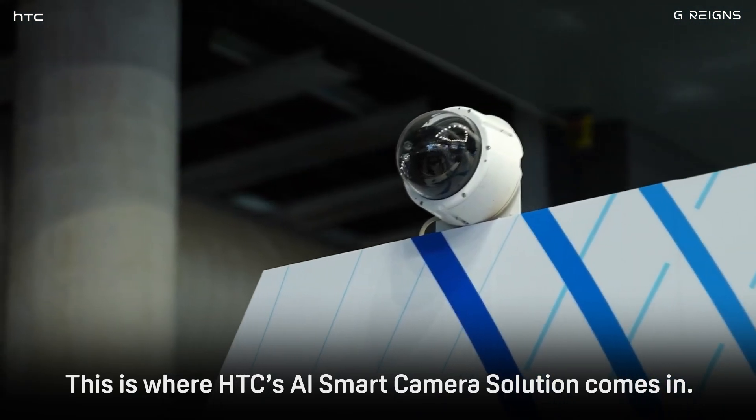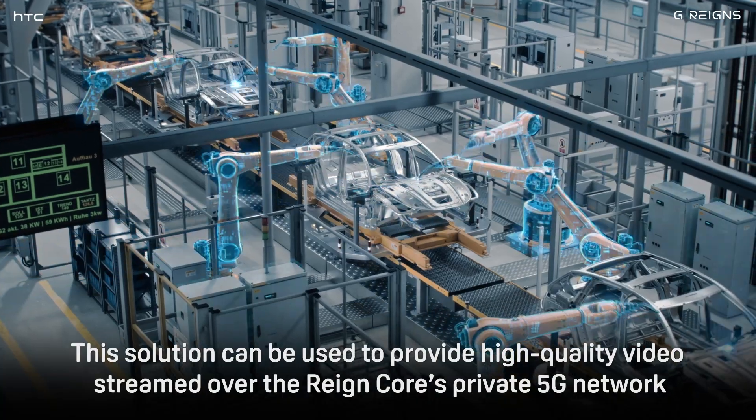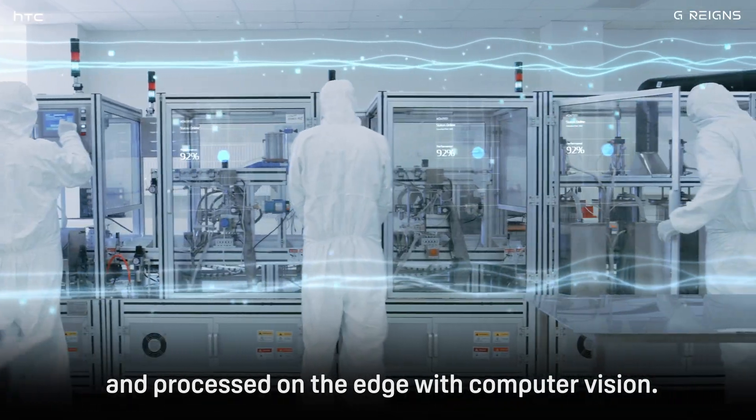This is where HTC's AI smart camera solution comes in. This solution can be used to provide high quality video streamed over the Raincore's private 5G network and processed on the edge with computer vision.